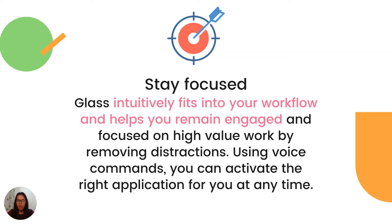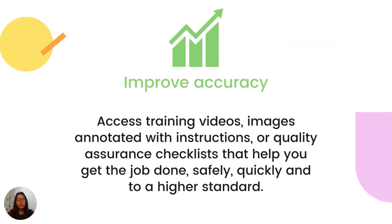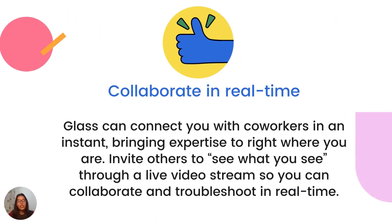You can use voice commands and activate the right application at any time. Google Glass can also be used to improve the accuracy of workers — it can be used to access training videos, images annotated with instructions, or quality assurance checklists that can help you get the job done safely, quickly, and to a higher standard. Glass can also be used to collaborate in real time, connecting you with co-workers instantly, bringing expertise right to where you are, inviting others to see what you see through a live video stream.